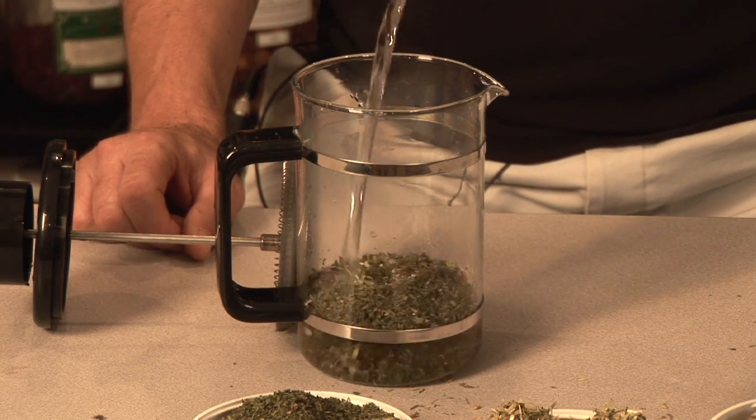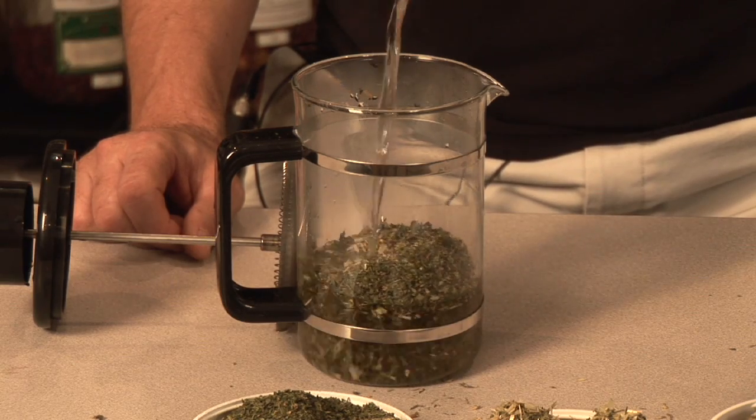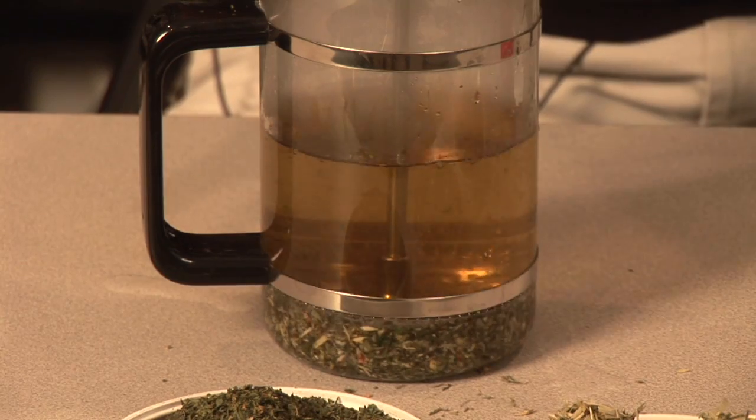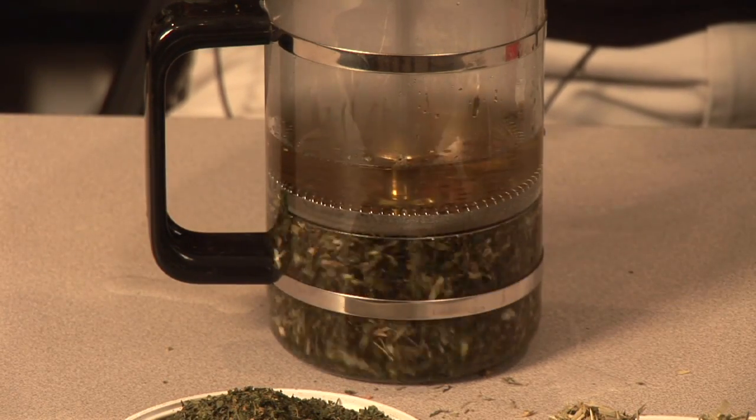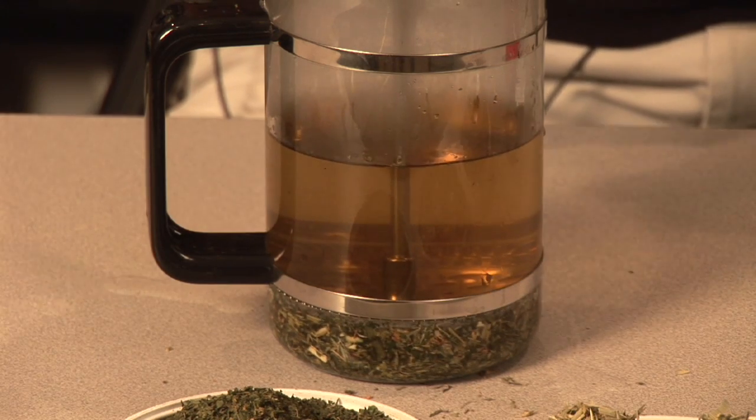Some people even like to put it in the refrigerator and keep it there overnight. Ultimately, we want to go ahead and enjoy two cups of this every day — one cup twice a day of the alfalfa, oat straw, and nettles.